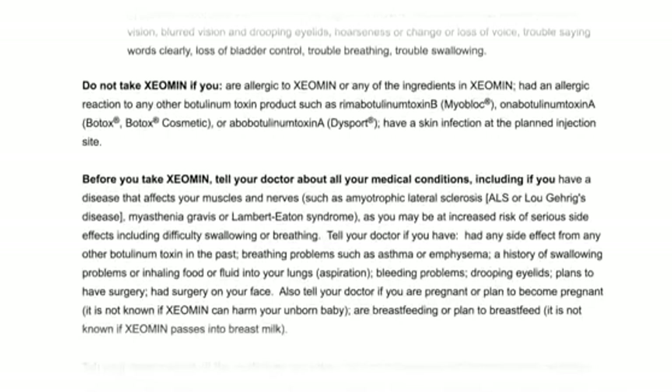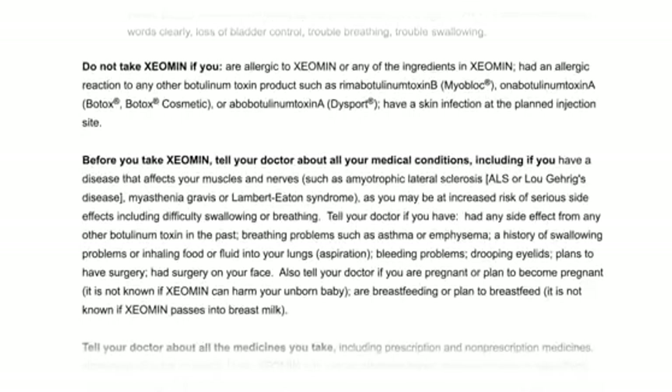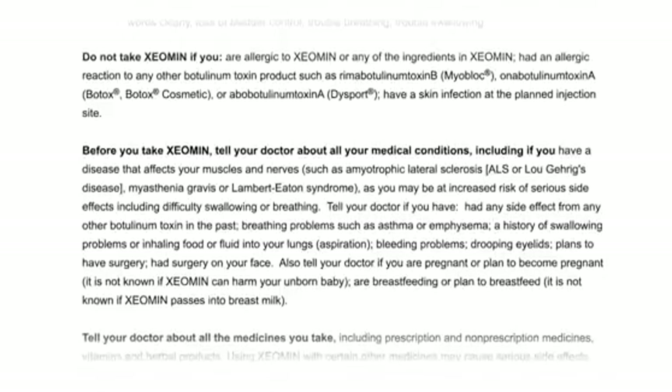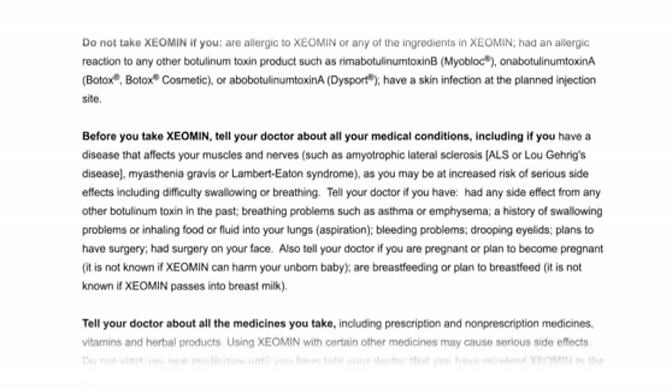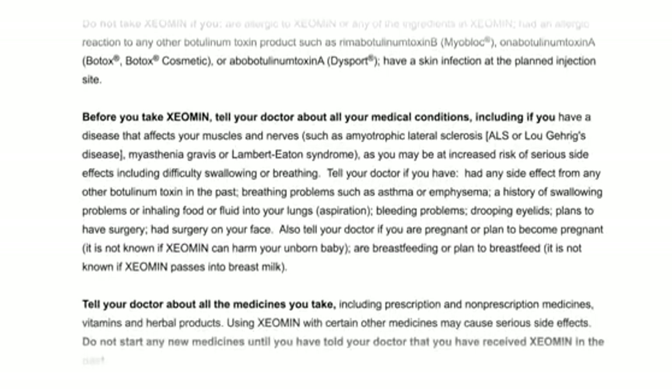Before you take Xeomin, tell your doctor about all your medical conditions, including if you have a disease that affects your muscles and nerves, such as amyotrophic lateral sclerosis (ALS) or Lou Gehrig's disease, myasthenia gravis, or Lambert-Eaton syndrome, as you may be at increased risk of serious side effects, including difficulty swallowing or breathing.